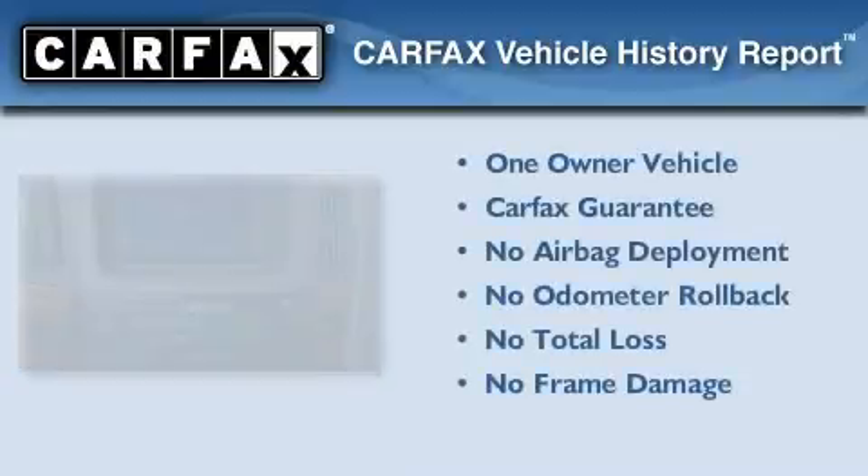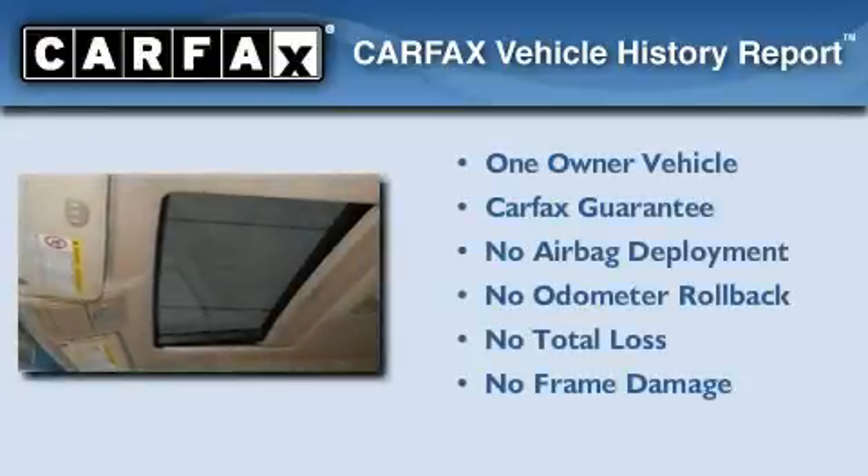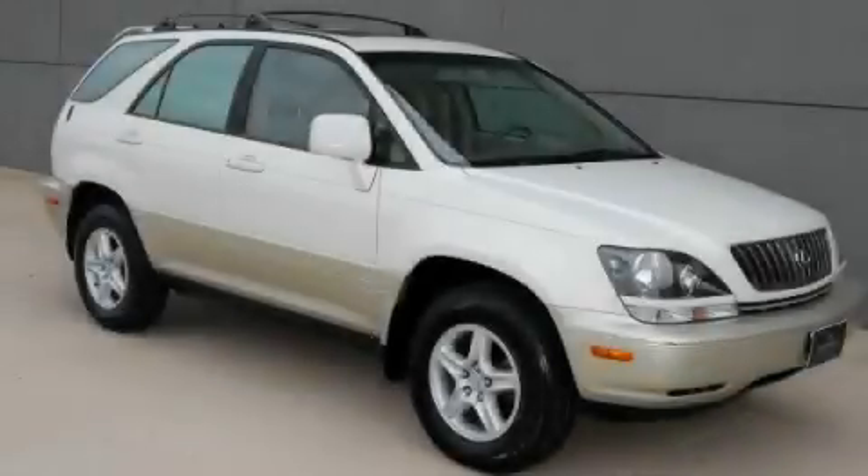This Lexus has had only one owner, and it qualifies for the Carfax buyback guarantee. Call or visit us right now and arrange your test drive today.